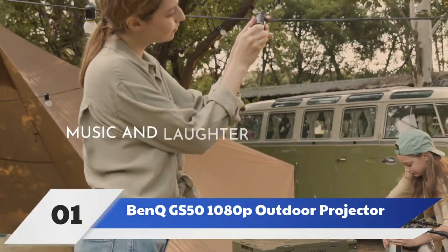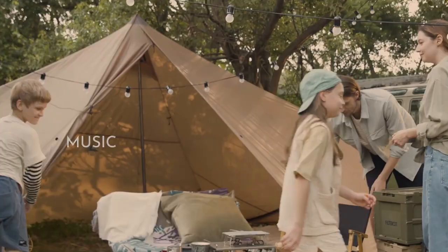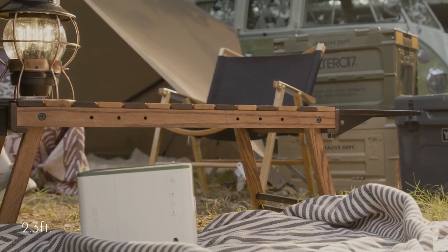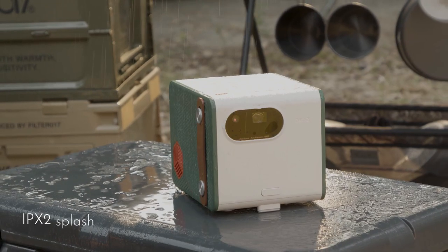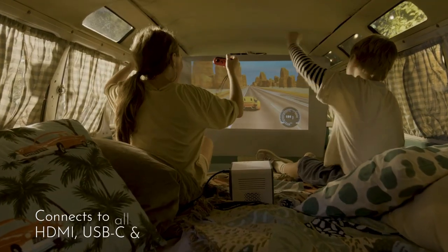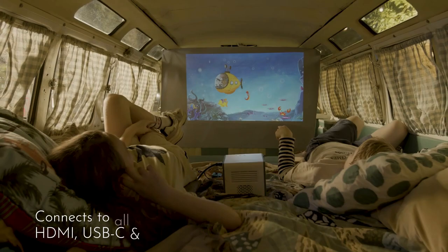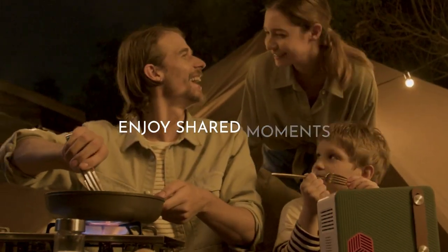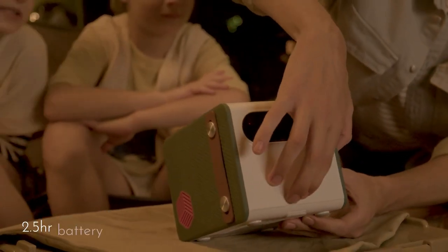Number 1: BANK GS501080P Outdoor Projector. The BANK GS501080P Outdoor Projector has it all — fantastic image quality, built-in Android TV streaming apps, high-quality audio, ample wireless and wired connectivity, and the size and durability for truly portable use. This 5-pound cube-shaped mini outdoor projector was built with IPX2 splash protection and drop protection from 2.3 feet high, and it comes with a sturdy zip case for the BANK GS50 and all of its accessories.